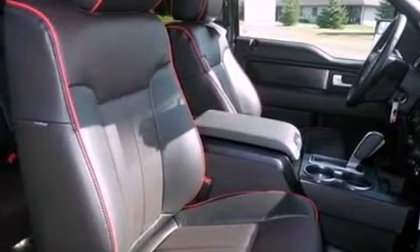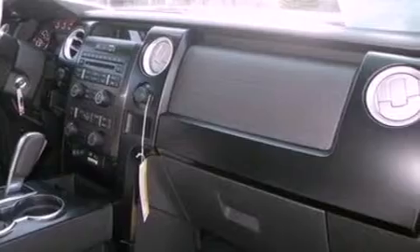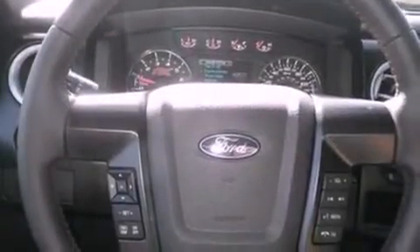Also included are running boards, dusk-sensing headlights, full-power accessories, and power-adjustable gas and brake pedals that enable you to change their height and distance to fit your body rather than you fitting to their positions.